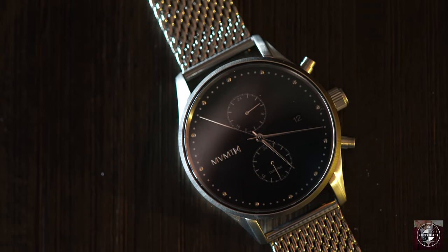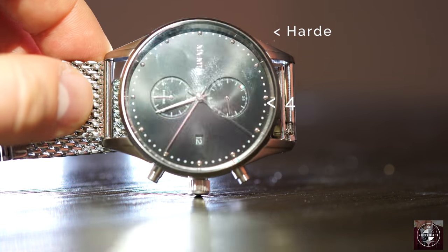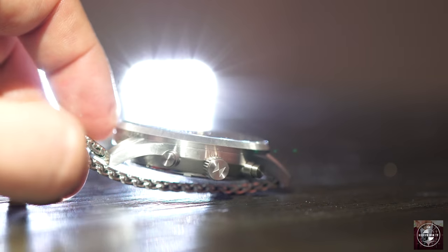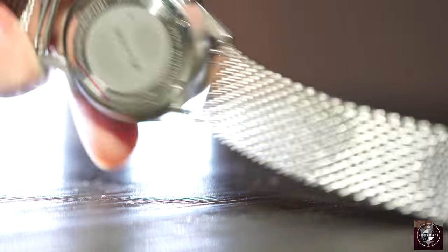First is the Voyager series watch in sterling silver. This watch features a 42mm case size, a 21mm strap width, and a battery-powered five-hand Miota dual-time movement. It's also made with hardened mineral crystal and is waterproof at 10ATM.